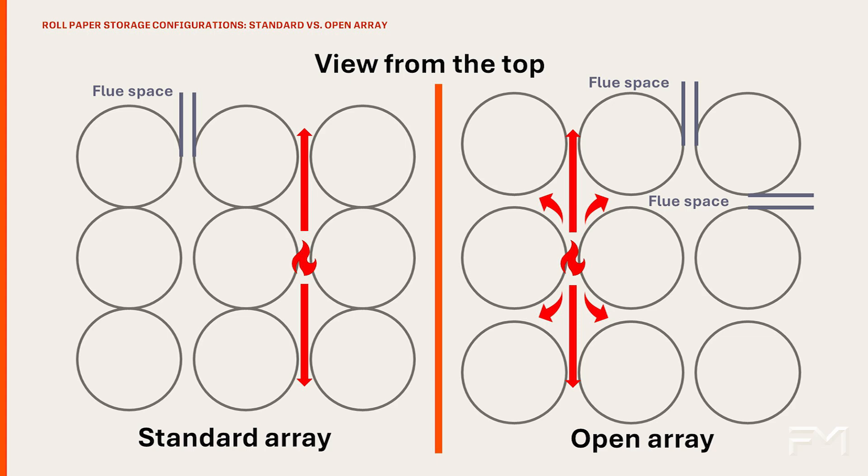This increases the heat release rate, the fire plume strength, and overall fire area. While both array types present a challenge to automatic sprinkler protection because of the fast fire growth and strong fire plume, the open array is a greater hazard and requires stronger fire protection.